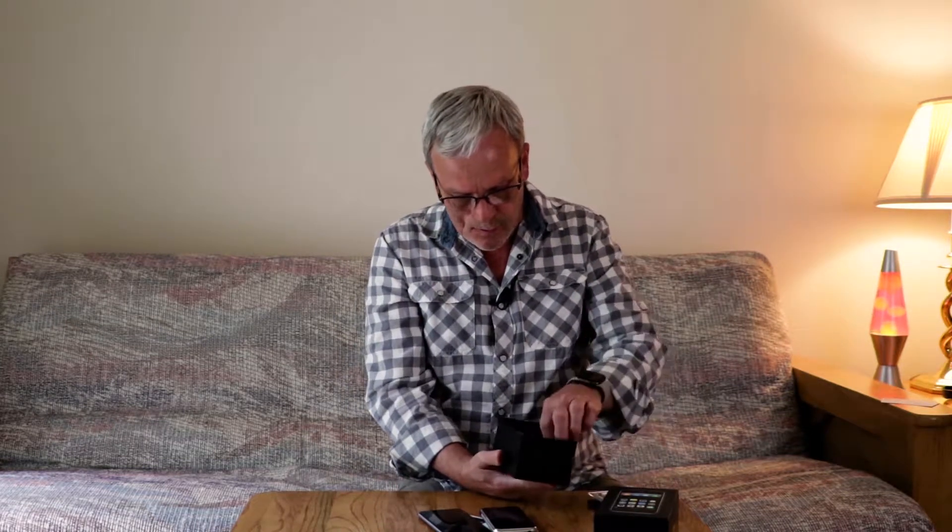My guess is those unread emails are from an old email account that I don't use anymore. Let's look in the box — here are the old original earbuds. These were pretty uncomfortable; they've come a long way because the new ones are really nice, and the old ones just really didn't fit very well.